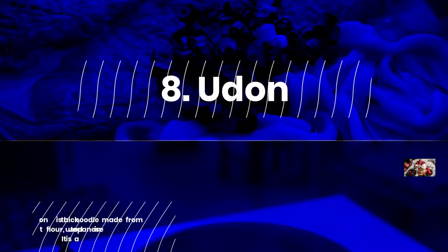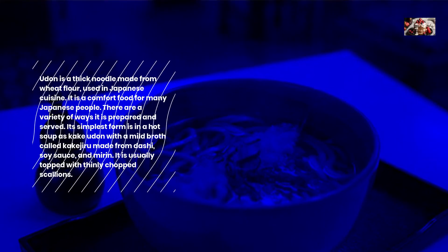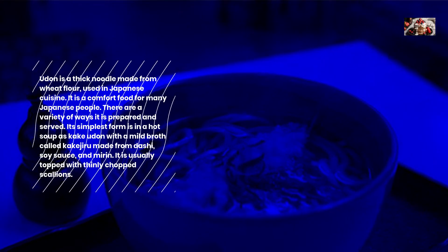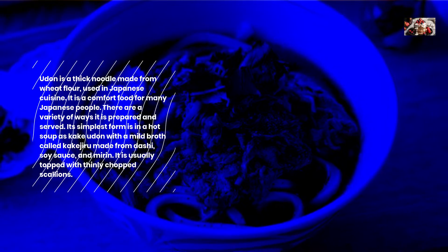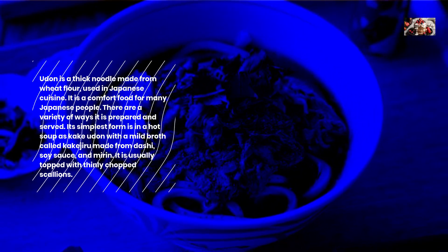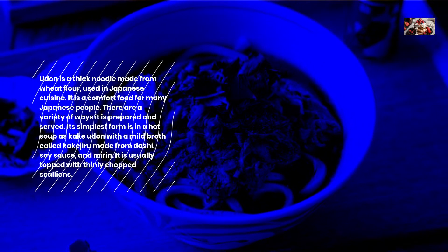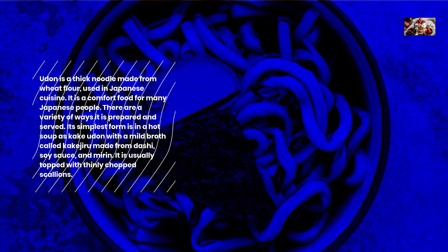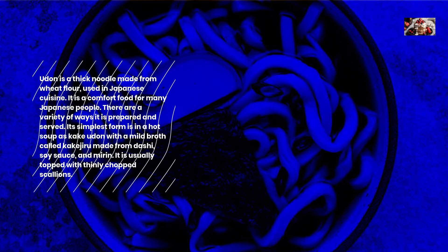Udon is a thick noodle made from wheat flour used in Japanese cuisine. It is a comfort food for many Japanese people, and there are a variety of ways it is prepared and served. Its simplest form is in a hot soup as kake udon with a mild broth called takiju, made from dashi, soy sauce, and mirin. It is usually topped with thinly chopped scallions.